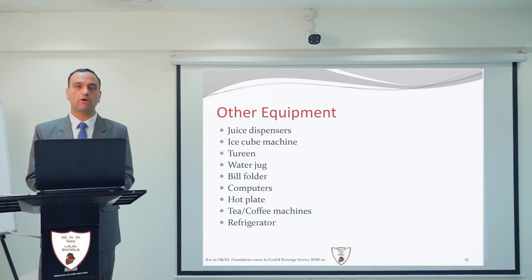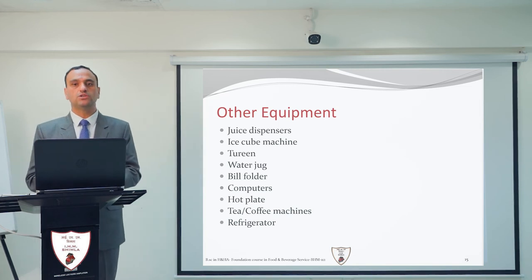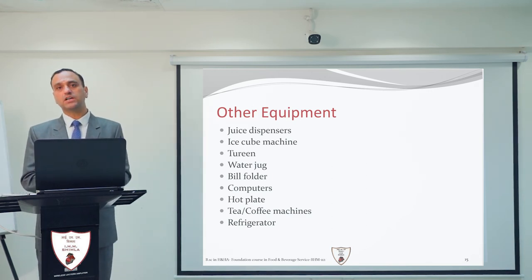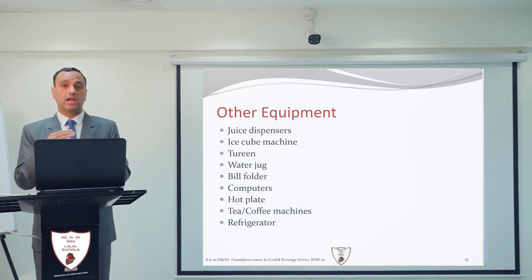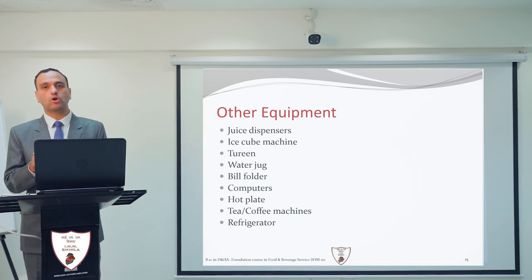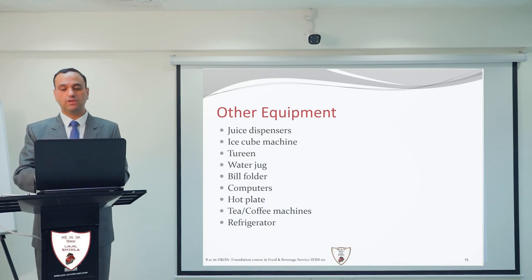Tea and coffee machines are very common equipment in all restaurants, used for serving and preparing tea and coffee. The refrigerator is equipment utilized to keep all items that need to be served chilled — such as soft drinks, canned juices, and other materials that should be served cold.